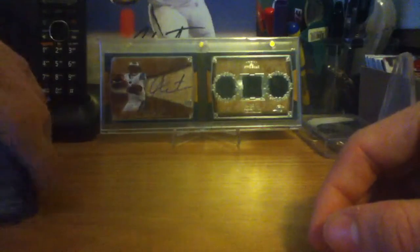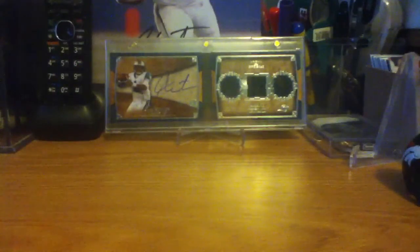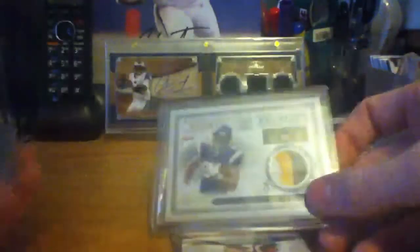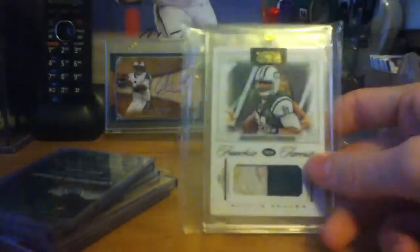Now moving on to mid-end. Kendall Hunter pull-out — come strong on that. Kyle Rudolph 6-6 patch, tons of stitching, short print out of 25. Gerald McCoy Absolute Memorabilia. Marquise Goodwin from Bowman Sterling. Roddy White refractor rookie auto from Finest. Dustin Keller National Treasures patch with dirt and blood on it — short print out of 49. Navarro Bowman Sage autograph. And Doug Martin Leaf Draft — the reason this one's not with the other Doug Martins is because this one's mine.